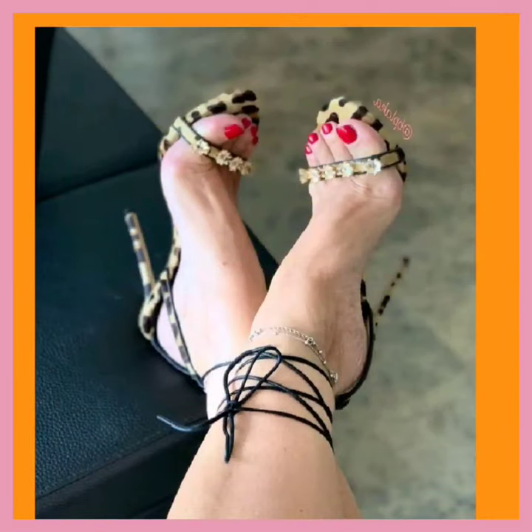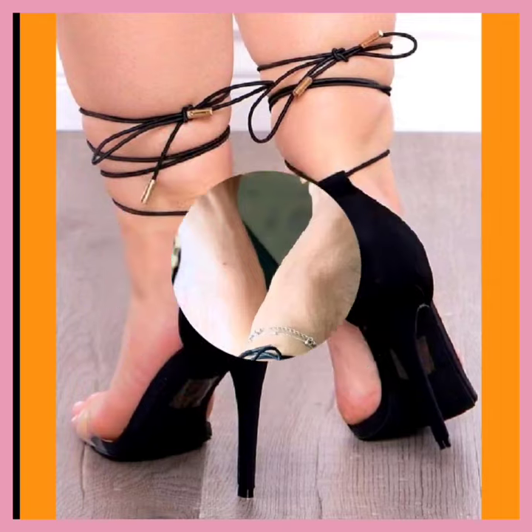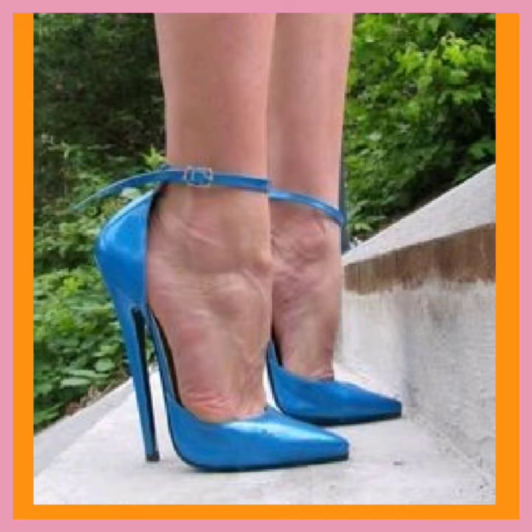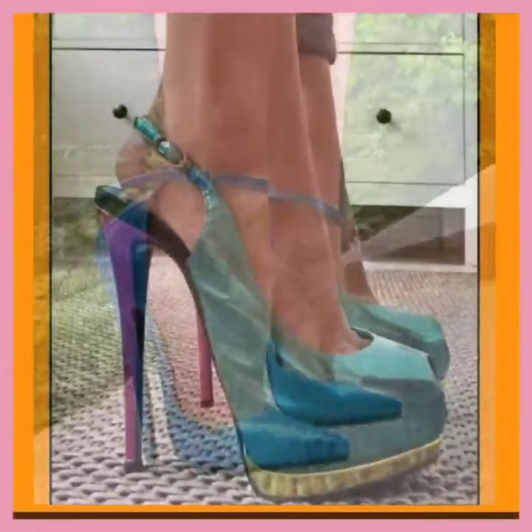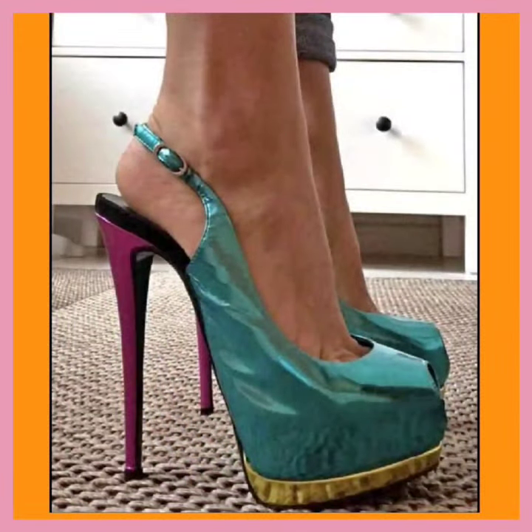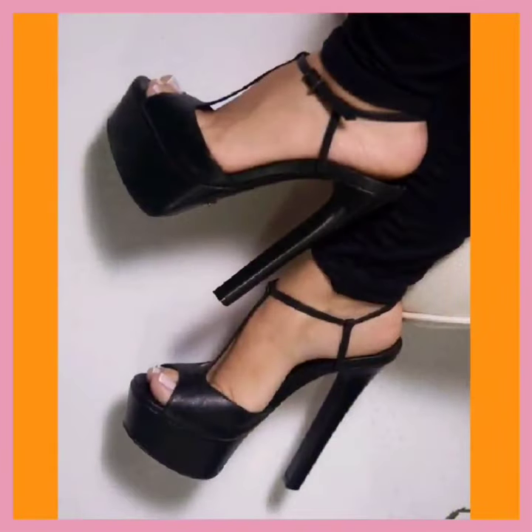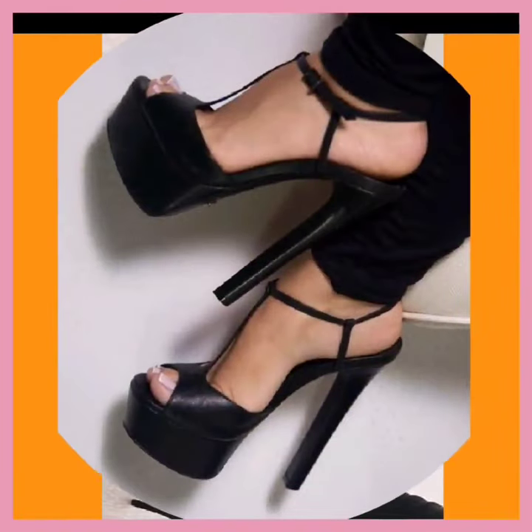Discover the allure of heels that elevate your style and confidence. Our collection showcases a range of designs, from classic to stylish block heels, perfect for any occasion. Slip into sophistication and let your footwear do the talking — explore our selection and step up your fashion game with every step you take.